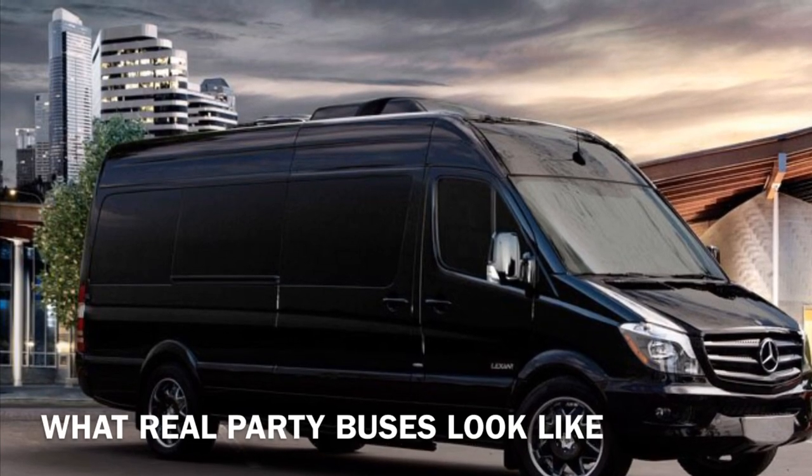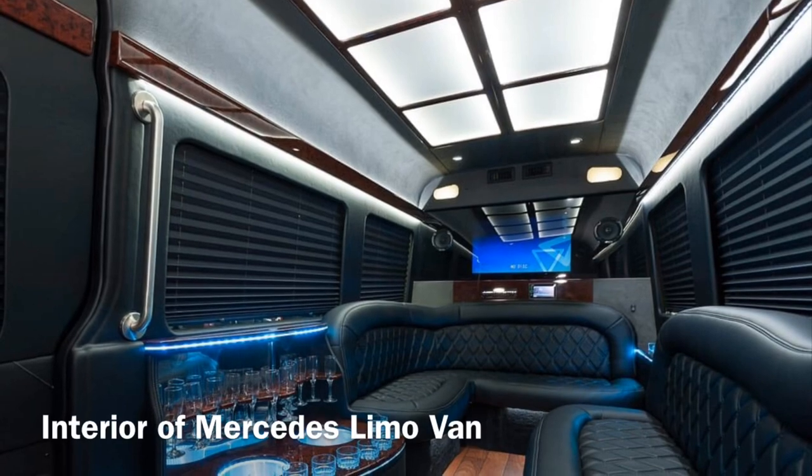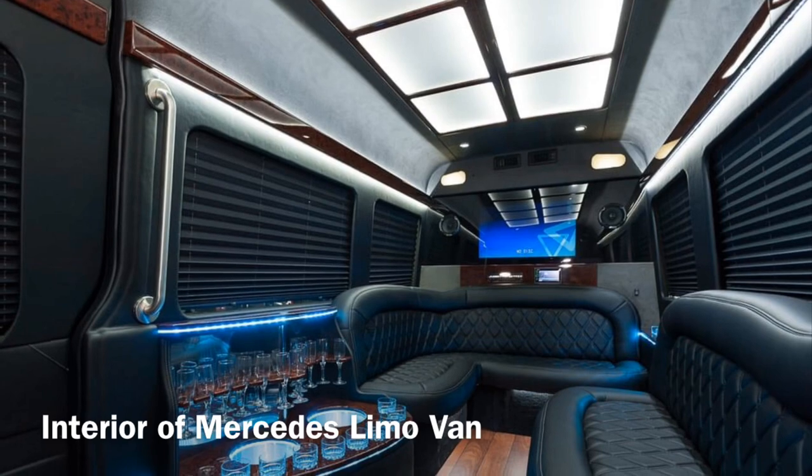Check out the interior of the Mercedes limo van — it's equally elegant and aesthetically designed.